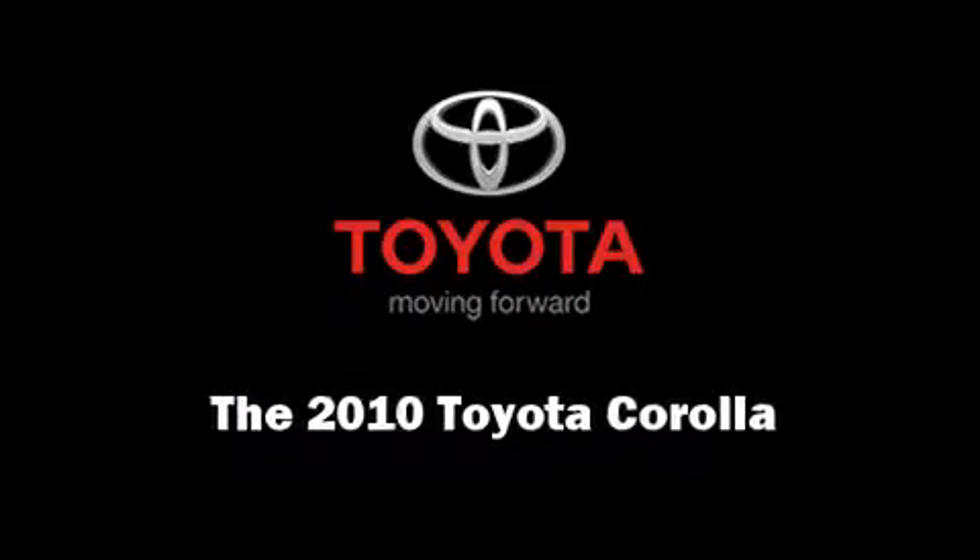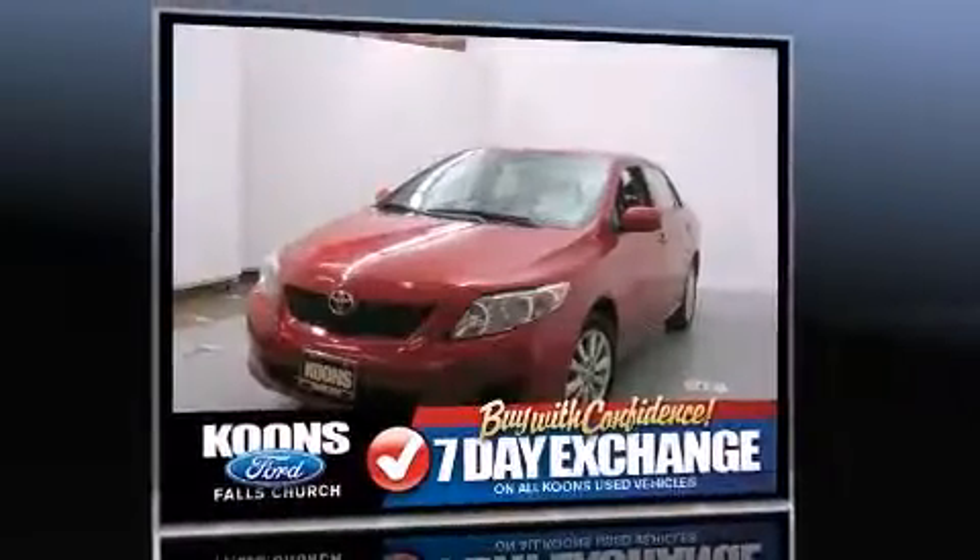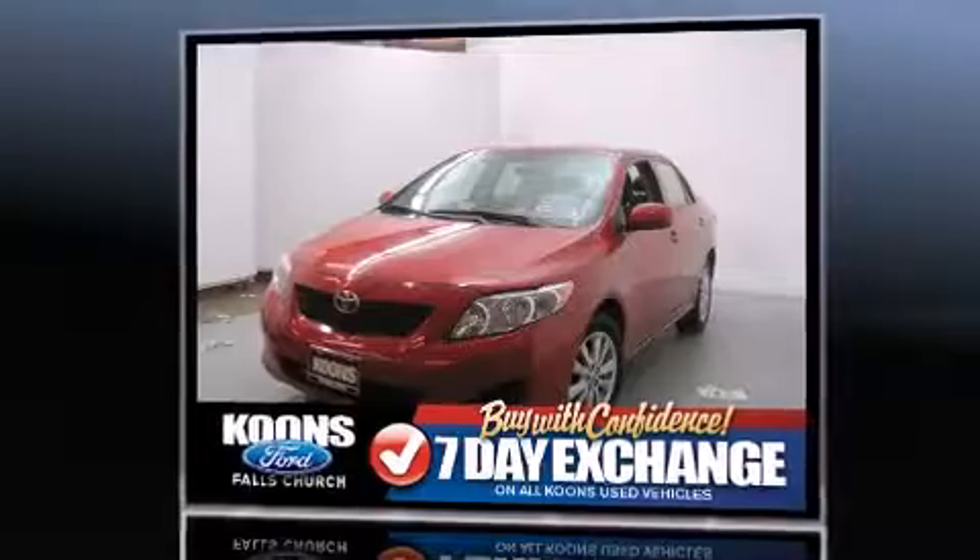Introducing the 2010 Toyota Corolla. With fewer than 45,000 miles on the odometer, this four-door sedan prioritizes comfort, safety, and convenience.